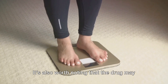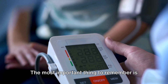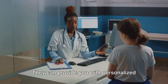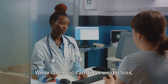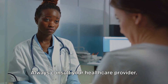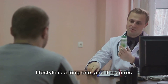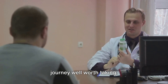It's also worth noting that the drug may have side effects which can range from mild to severe. The most important thing to remember is that you should never start taking Ozempic or any other medication without first consulting with your healthcare provider. They can provide you with personalized advice and monitor your progress to ensure you're using the medication safely and effectively. While Ozempic can aid in weight loss, it's not a silver bullet — always consult your healthcare provider. Remember, the journey to a healthier you is a marathon, not a sprint. The path to weight loss and a healthier lifestyle is a long one, and it requires commitment, effort, and patience. But with the right approach, it's a journey well worth taking.